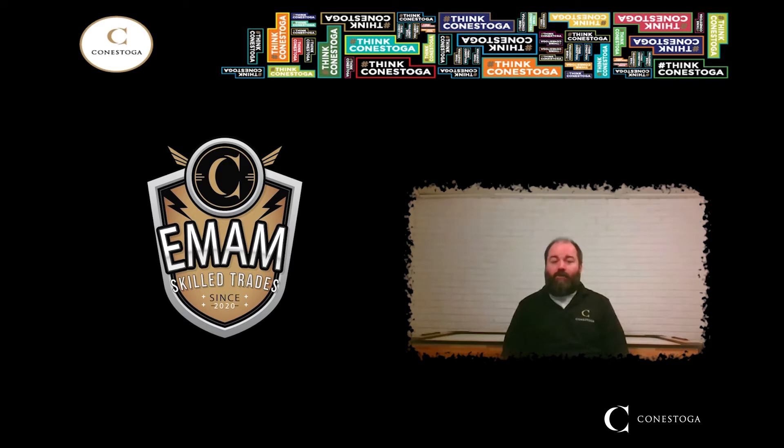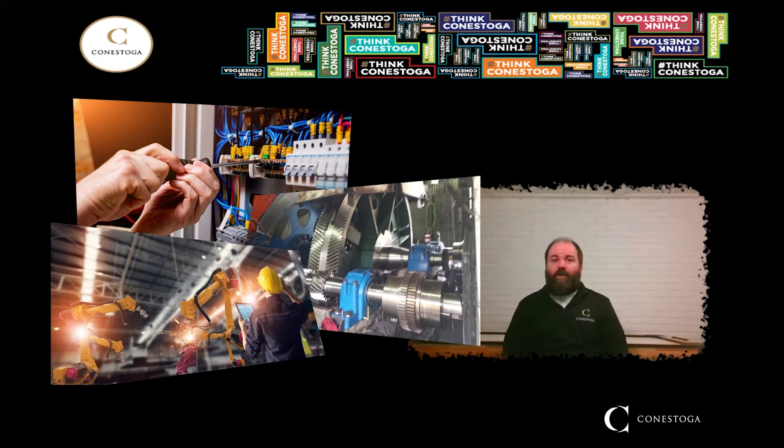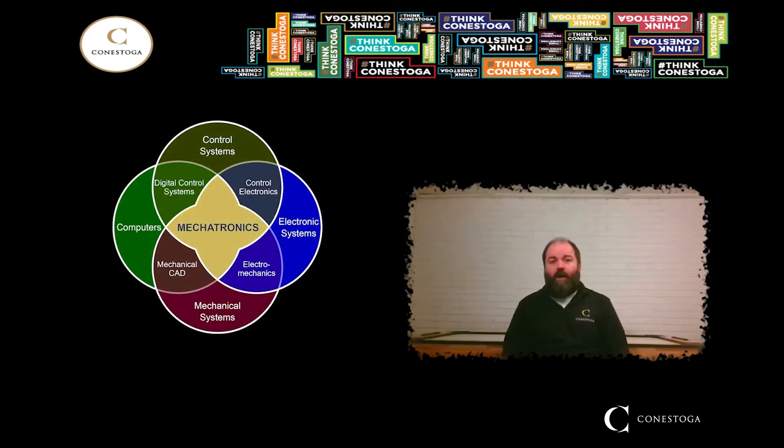Those areas are Industrial Electrician, Industrial Millwright, and Automation Technician. When these three areas are combined, they're known as the field of mechatronics, and now we're focusing on this combined field from a skilled trades perspective.